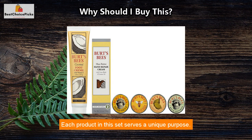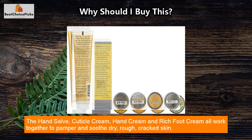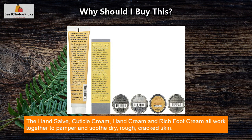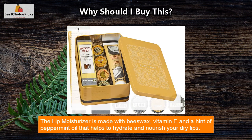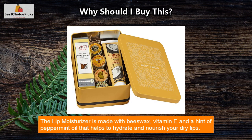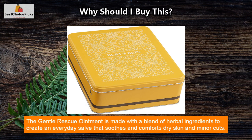Each product in this set serves a unique purpose. The hand salve, cuticle cream, hand cream, and rich foot cream all work together to pamper and soothe dry, rough, cracked skin. The lip moisturizer is made with beeswax, vitamin E, and a hint of peppermint oil that helps to hydrate and nourish your dry lips. The Gentle Rescue Ointment is made with a blend of herbal ingredients to create an everyday salve that soothes and comforts dry skin and minor cuts.